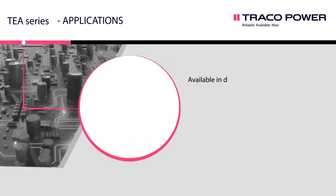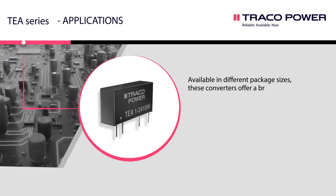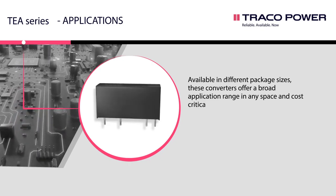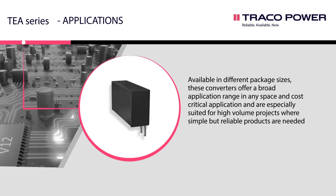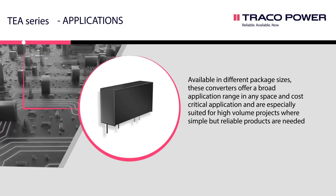Available in different package sizes, these converters offer a broad application range in any space and cost-critical application, and are especially suited for high-volume projects where simple but reliable products are needed.